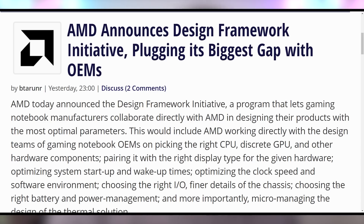AMD also announced their design framework initiative, working directly with laptop OEMs to bring more Ryzen and Radeon laptops out to consumers the right way — with the right I/O, the right cooling, and not just slapped-together pieces that underperform, like getting a Ryzen chip paired with a piddly RTX 3060 when the CPU is capable of running a 3080.